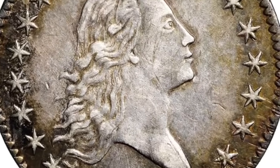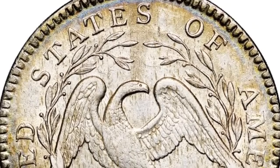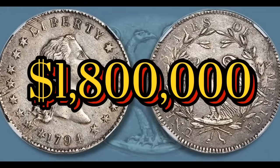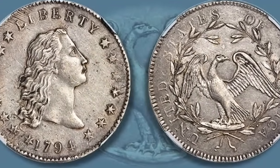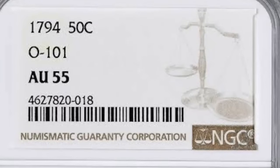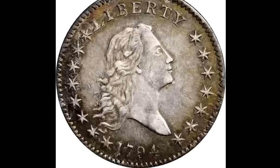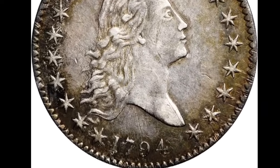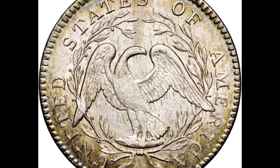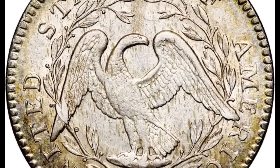Tied for the most valuable title, the 1794 flowing hair half dollar also sold in 2023 for $1,800,000. This coin is just as rare, even though it's impossible to find in perfect condition. Although the US mint struck about 2,000 half dollars in 1794, 10% didn't meet standards and were immediately melted down. Add to that the unpopularity of the flowing hair design, which was redone soon after.